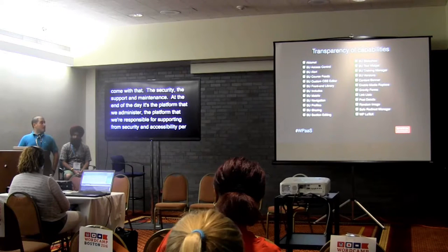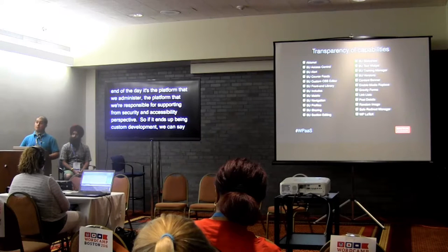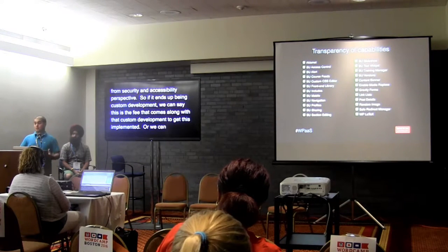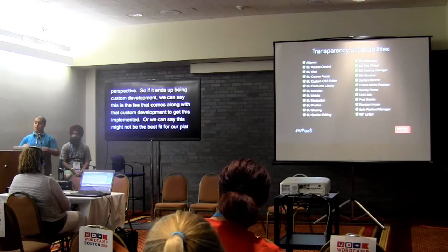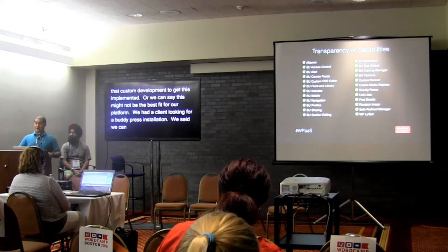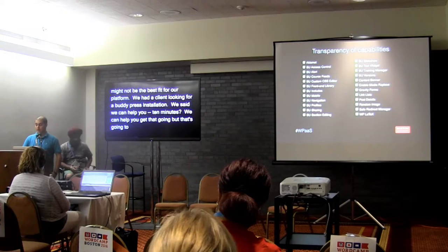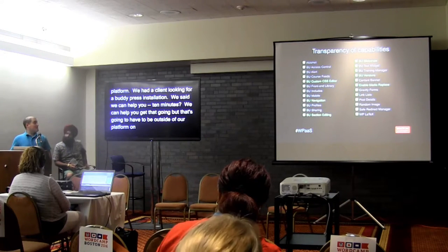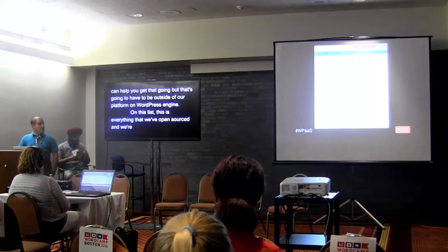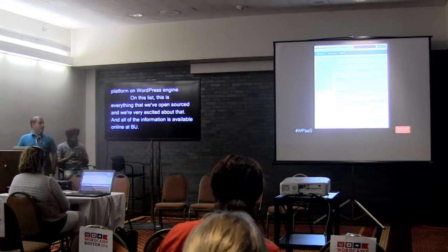If it ends up being custom development, back to that cost recovery model, we can say this is the fee that comes with that custom development, or we can say it might not be the best fit for our platform. We had a client looking for a big BuddyPress installation and we said we can help you get that going, but it would have to be outside our platform, on WordPress Engine or something like that. This list is everything we've open sourced, and all the information is available at bu.edu/tech.